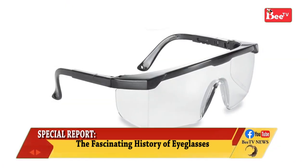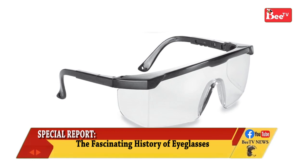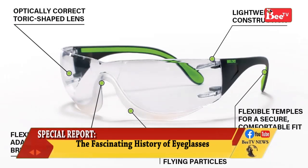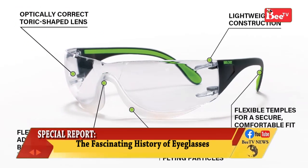Safety glasses provide eye protection against flying debris for construction workers or lab technicians. These glasses may have protection on the sides of the eyes as well as in the lenses.